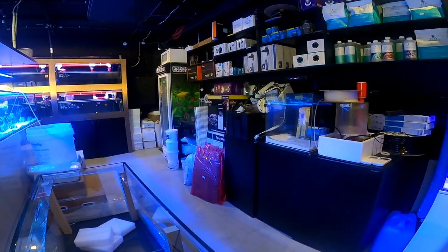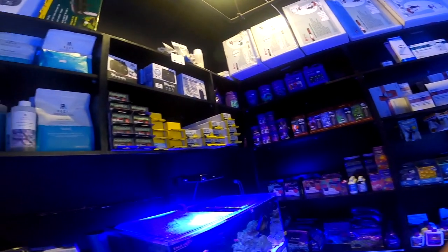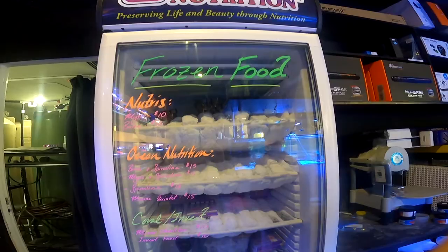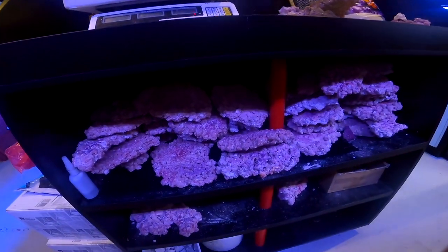Before we finish the video let's look at the equipment and all your goods that are for your salt water tanks. You can see you've got all the equipment and gear around here, frozen foods too — your fish will love them. And also hardscape like coral and rocks.